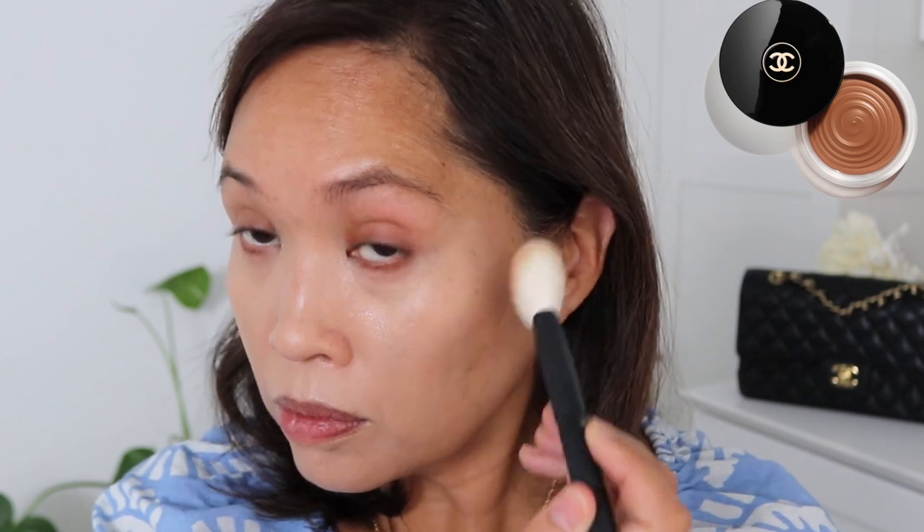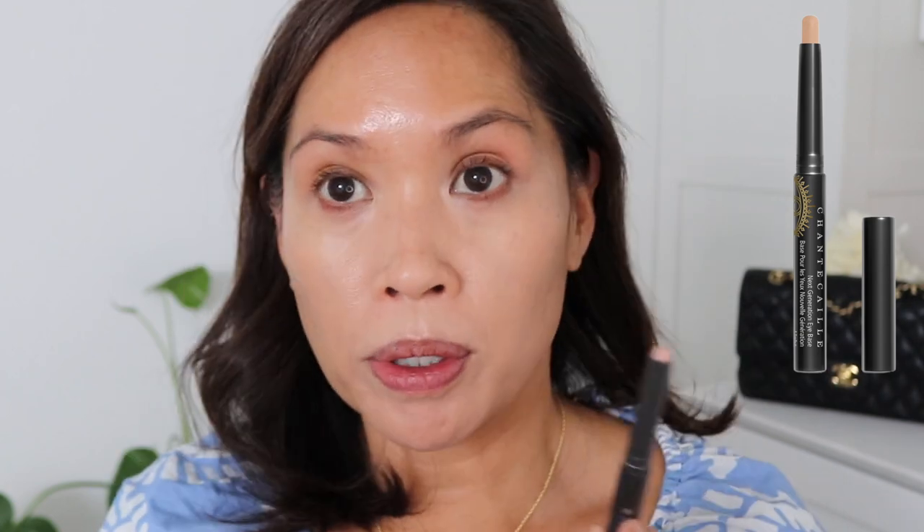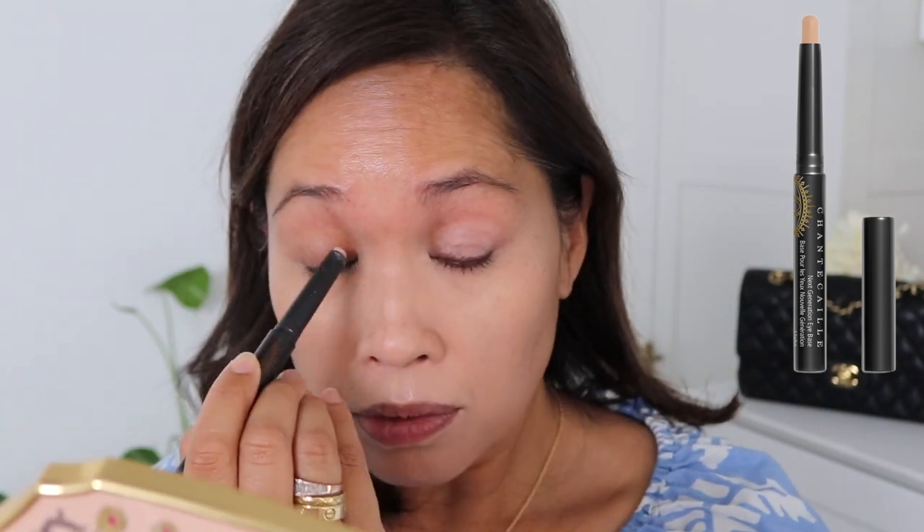I didn't realize how tan I am — we're gonna need to fix a lot here. I'm going to go in with the Chanel cream bronzer in Tan Medium Bronze. I also want to add a little bit of primer — let's go with that Chantecaille primer. Then I'll just take what's left over of the bronzer.